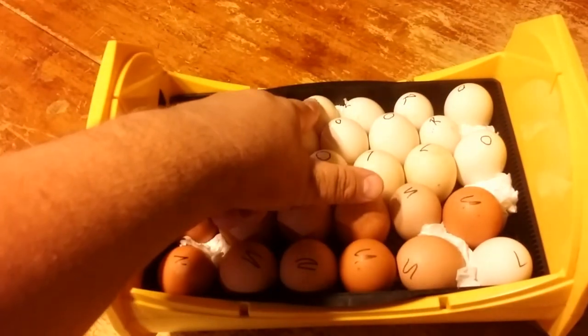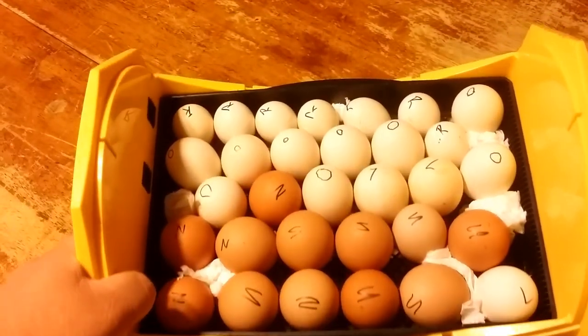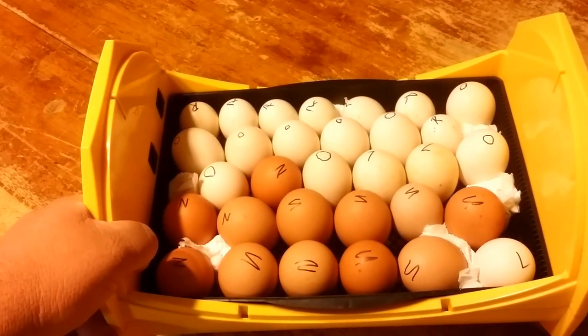These came all the way from Idaho, and these are some of the purest red jungle fowl eggs in the whole country. I'm so excited to have them. Thank you for watching, thank you for subscribing. Be sure to hit that little bell to get notifications. God bless you, have a wonderful day. Bye-bye.